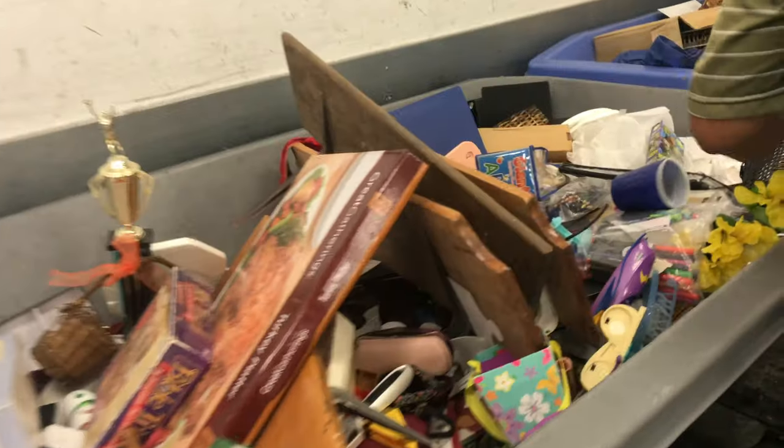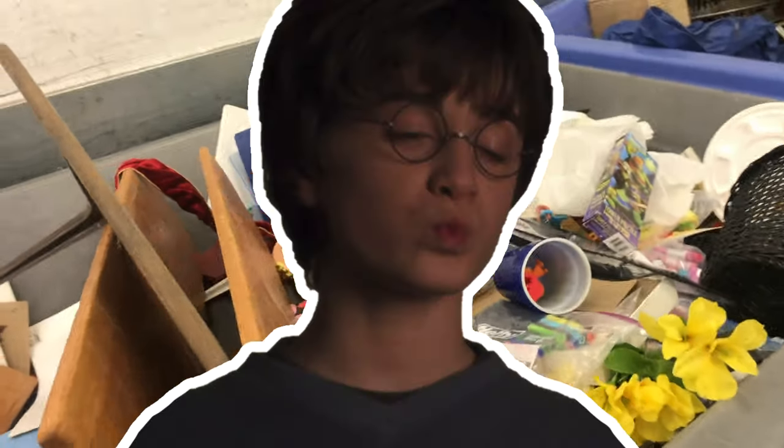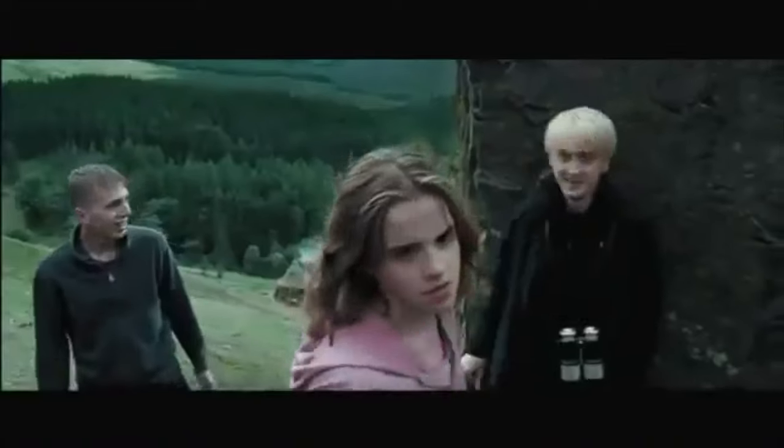My first stop for the day is the Goodwill Bins. The Goodwill Bins is a little bit difficult to explain to people who have never been there. So what I like to do is use a Harry Potter reference. Any Harry Potter fans in the house? Comment below. Your boy is the biggest Harry Potter fan ever. There's enough Harry Potter to go around.